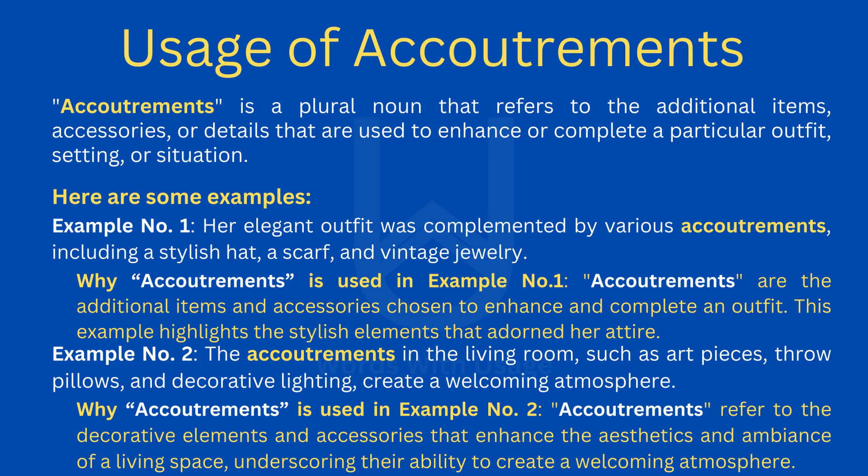Example number two: the accoutrements in the living room, such as art pieces, throw pillows, and decorative lighting, create a welcoming atmosphere.